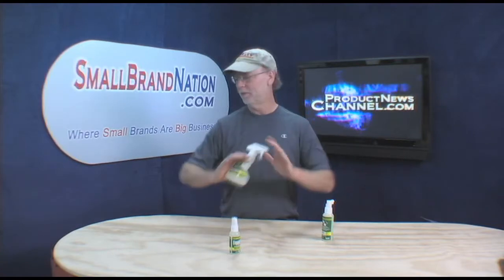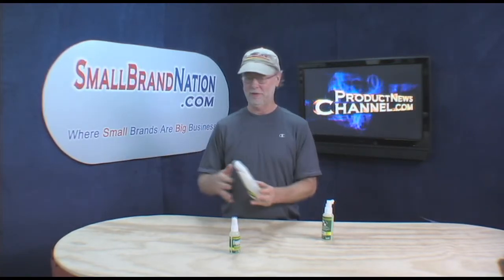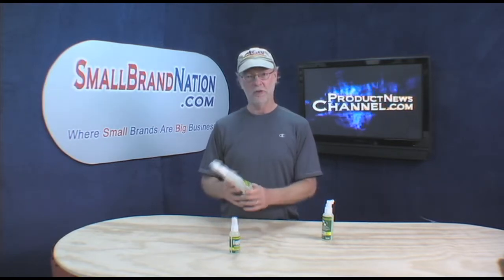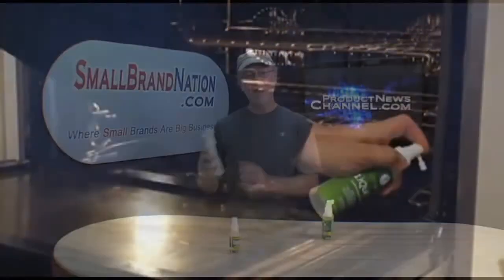And it doesn't stain, which, for around the house, solves a lot of issues that you have with using lubricants — because you could either stain something or harm someone because of the chemicals inside the lubricant. This is food grade, so you're not going to do that. Fantastic lubricant.